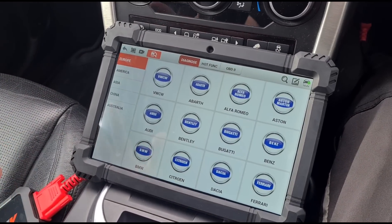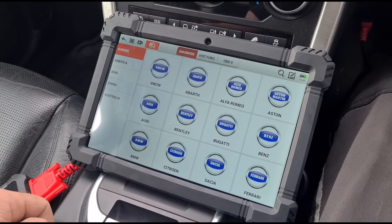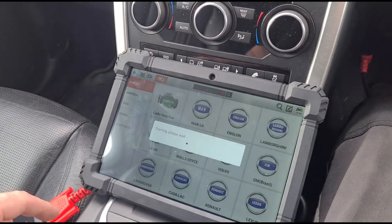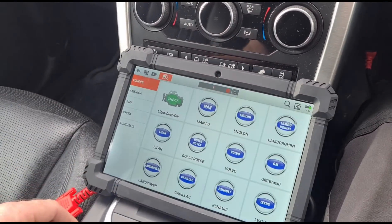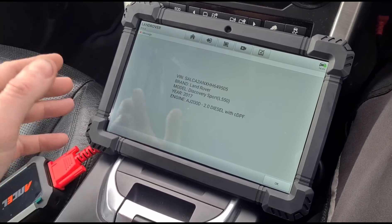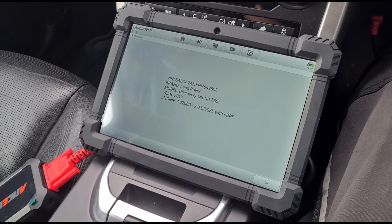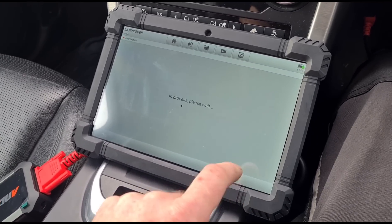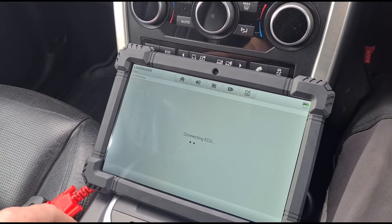This is a brand new tool I've not used this brand before, so we're going to have a go at using it. I'm going to try and hit auto-detect to see if that will find it; if not we can do a search on the search bar up there. It's found it — Land Rover Discovery Sport 2017. System selection, we're going to go to the engine ECU.